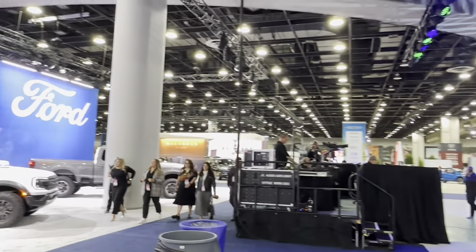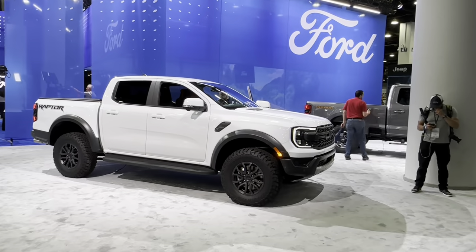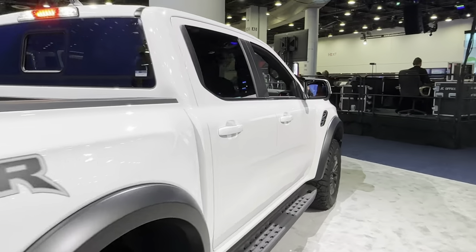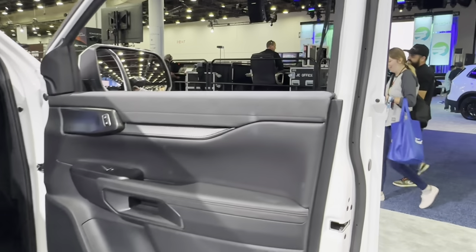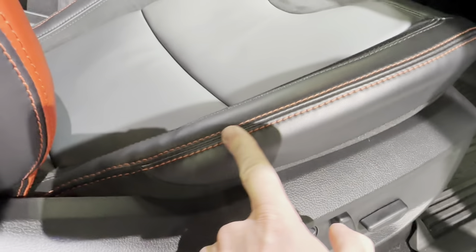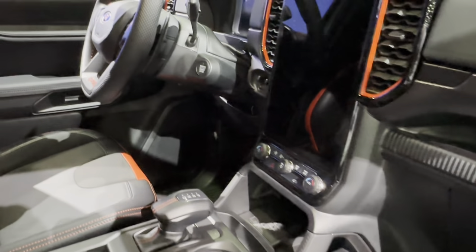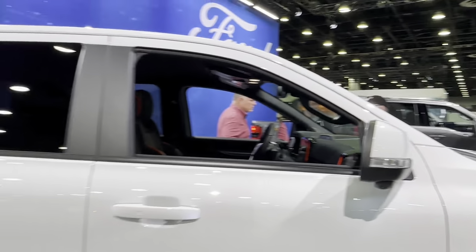Okay, next one — very huge, the biggest one: Ford. This is the Raptor Ranger, I think. And the new model — not new, just for performance. Look at this. Same vertical position, very cheap plastic.